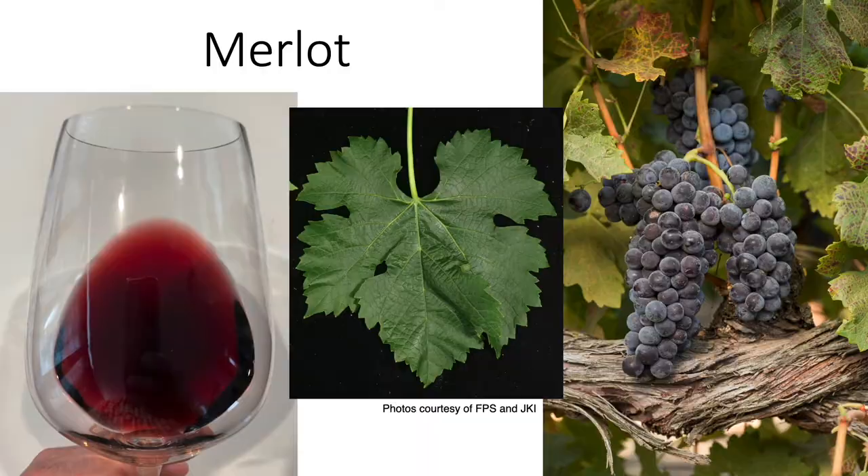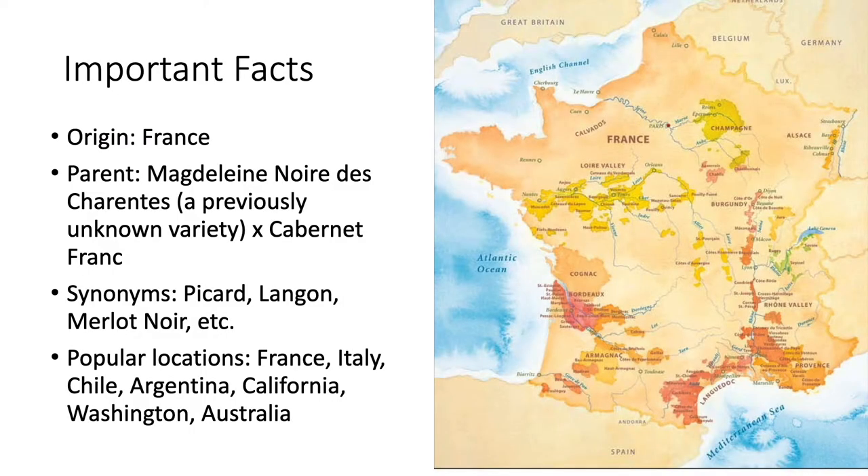Merlot makes a red wine. It is believed to have originated in southwestern France. Its parents have been found to be Cabernet Franc from the southwestern region of France, and a recently discovered new variety named Magdalene Noir de Charance. Just a few of these vines were recently discovered growing in northern Brittany, and DNA testing was done to confirm the parentage. It has multiple synonyms around the world, including Picard, Langone, and Merlot Noir, but Merlot is the name most recognized all over the world today.